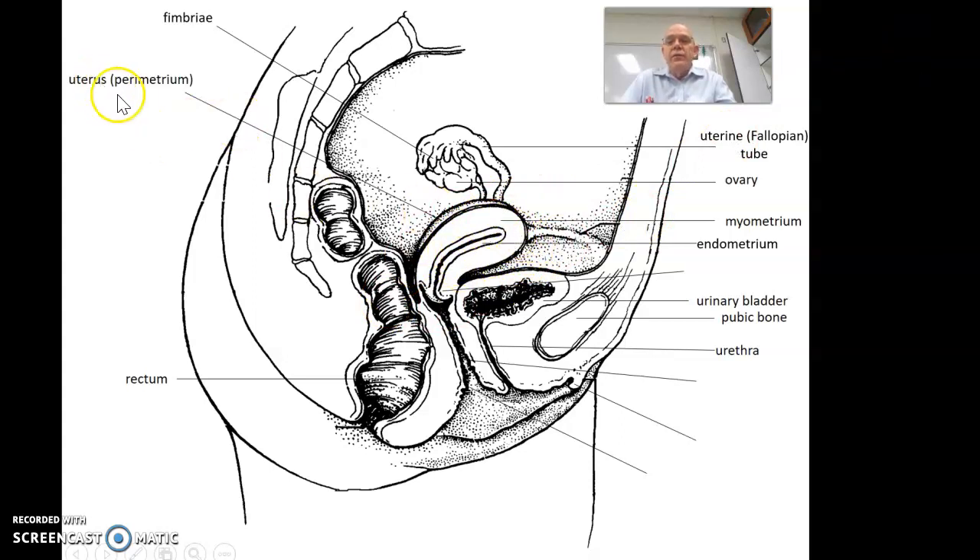On the outside of the uterus we have the parametrium. Para means perimeter — it means on the outside — so this is the outside layer. It would also be called the visceral peritoneum, because it's on the outside of the organ and it's in the abdominal pelvic cavity.